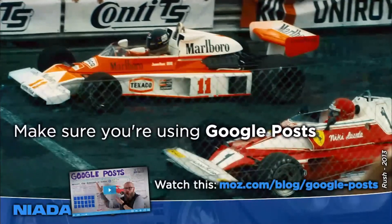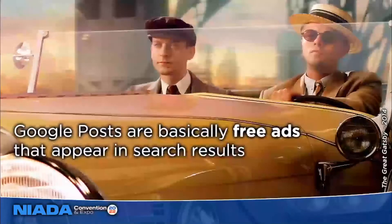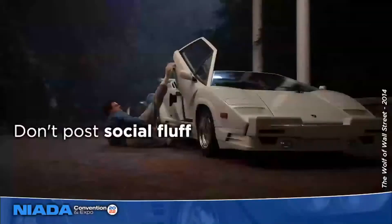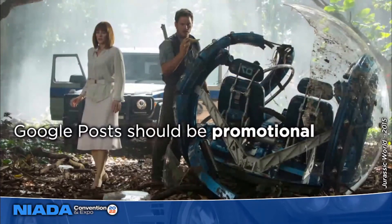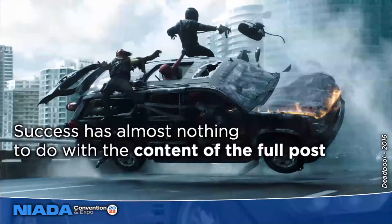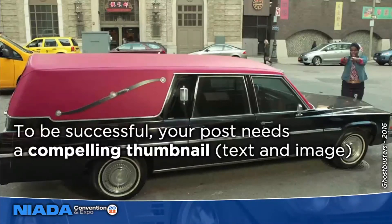You want to make sure you're uploading high-resolution photos and using Google Posts. They're basically free ads — don't approach them like social media. They are free advertisements that appear in search results and you should approach them as such. When you post social fluff like delivery photos or 'happy 4th of July,' they are not effective. Posts should always be promotional. Most dealers only pay attention to the content of the full post, but no one's going to see that content if they don't click on the little thumbnail first — so the thumbnail has to be compelling with an eye-catching image and compelling text.